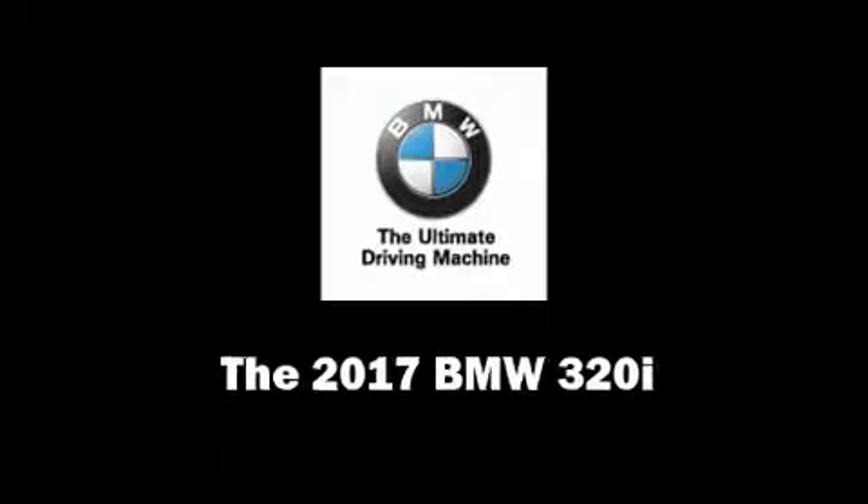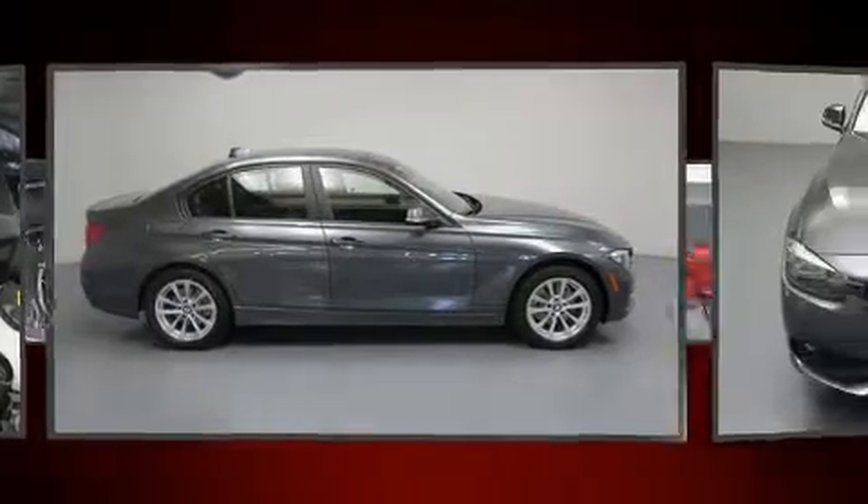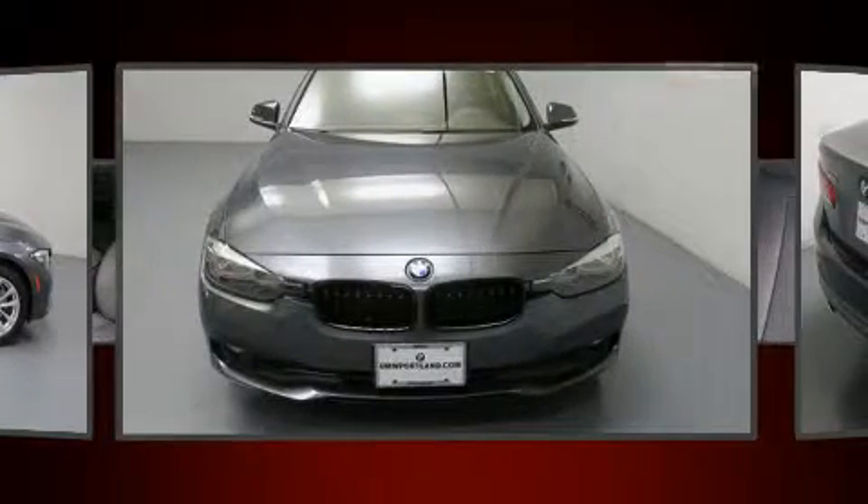Take command of the road in the 2017 BMW 320i. This four-door, five-passenger sedan offers the features and options for which you've been searching.